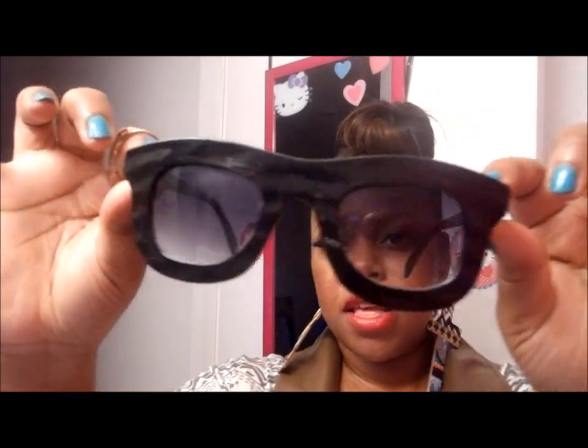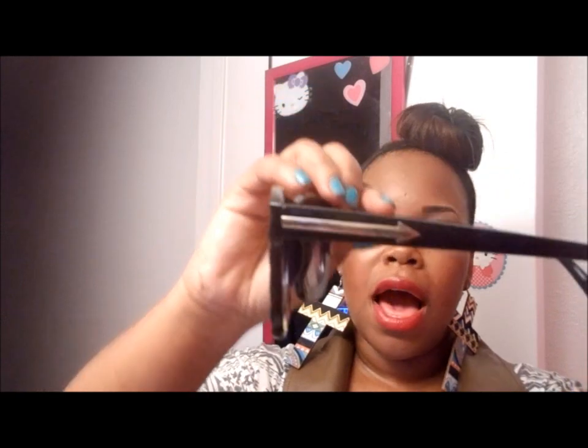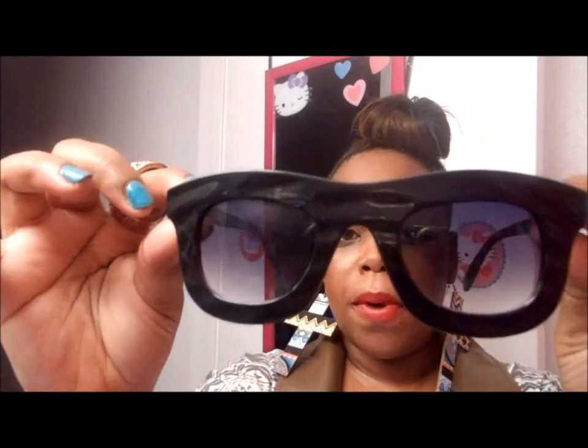Another thing I got as far as accessories were these cool shades. I thought the design and print on the shades were really nice — black on black with like a silver arrow. I love my shades, even though I always end up breaking them. They look really fly on. I love dark shades — if I'm gonna wear shades, they have to be dark. These are really cute.